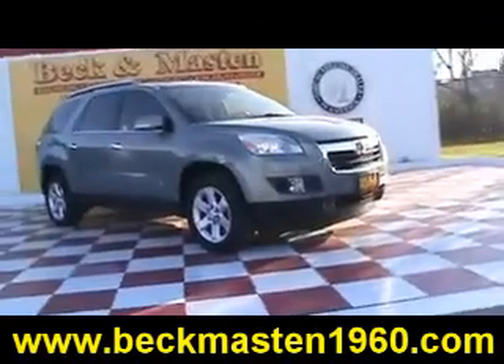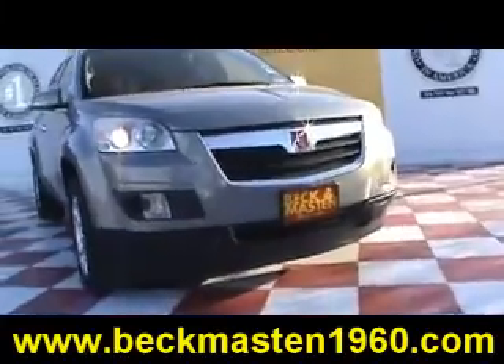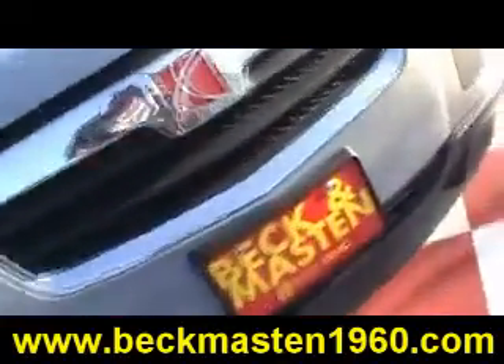We are located on 1960 between 290 and Jones Road. Give us a call today. We are Beck and Masten 1960.